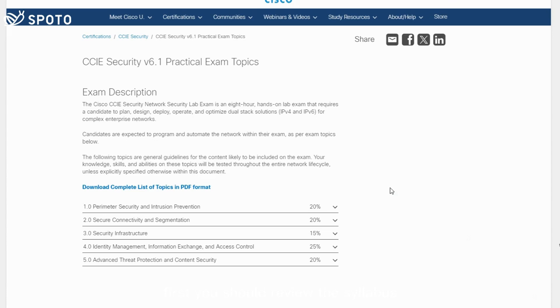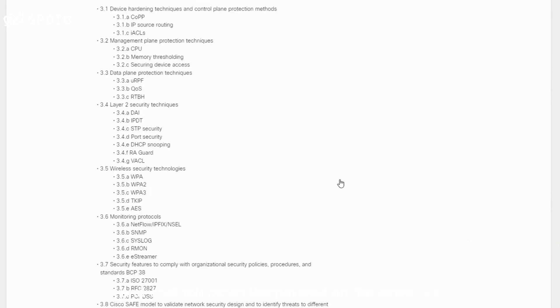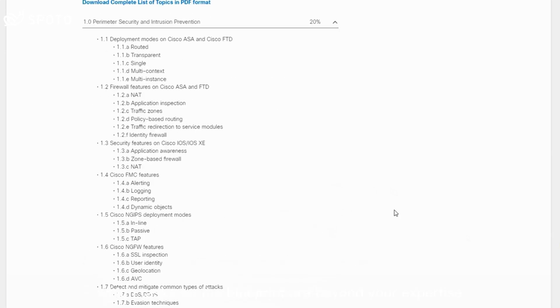First, you should review the syllabus. The exam blueprint should be the starting point for your journey. Make sure you understand what topics will be covered on the exam and dedicate more time to studying those areas. Determine which tasks on the blueprint are beyond your expertise.